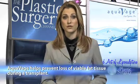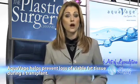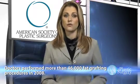Aquavage is a disposable device that allows the surgeon to perform this procedure more quickly and at a high volume without the machine clogging or causing loss of viable fat tissue. The American Society of Plastic Surgery recently reported that surgeons performed more than 46,000 fat transfer operations in 2008. Aquavage is scheduled for release in October during the Society's annual meeting.